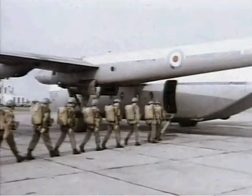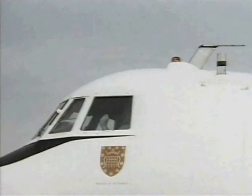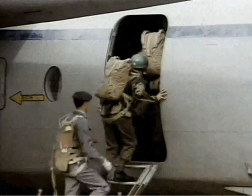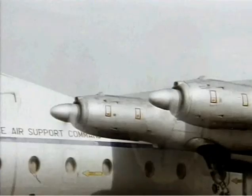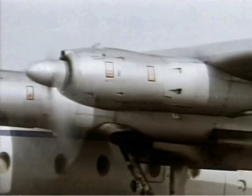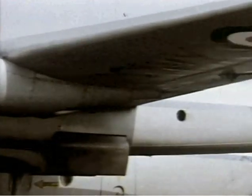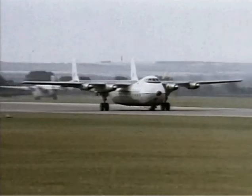A more modern transport used for the whole gamut of airlift tasks was the Argosy, which entered service in the early 1960s. It was smaller but faster, and had a greater range than the Beverley. Its central pod, between the two booms carrying the tail unit, had doors that could be opened for the release of paratroopers or equipment.